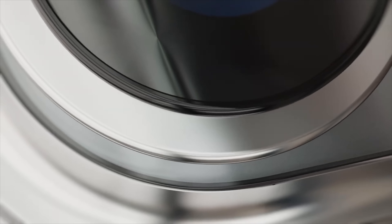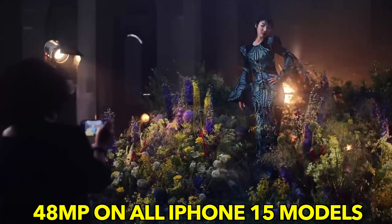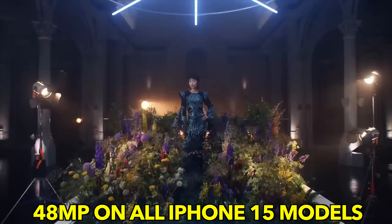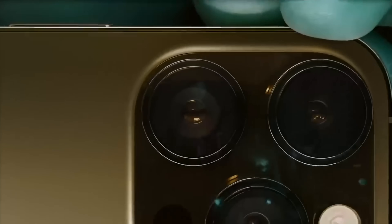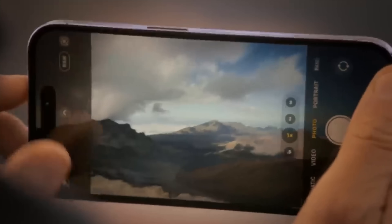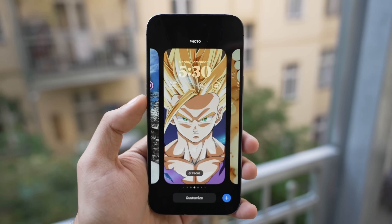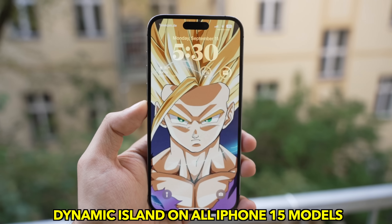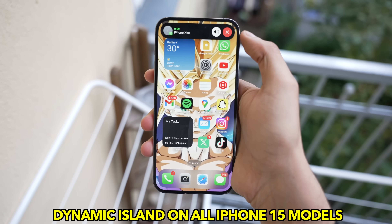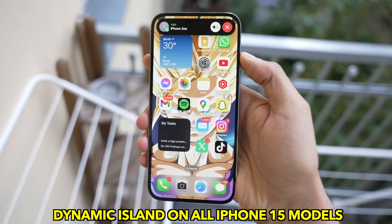Apple is completely killing the 12-megapixel main camera sensor — they're going full 48-megapixel on all of the iPhone 15 models. We are indeed getting Apple's best 48-megapixel main camera sensor on every single iPhone 15 unit. Speaking of common changes, we're getting Dynamic Island on all iPhone models, meaning the notch design is finally being killed off.